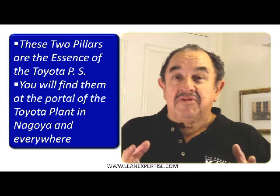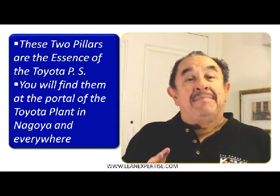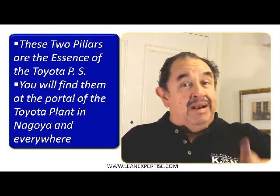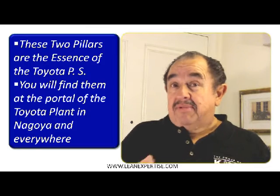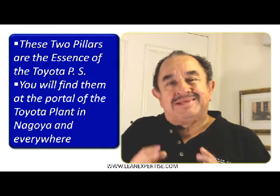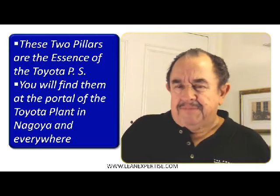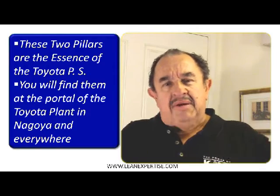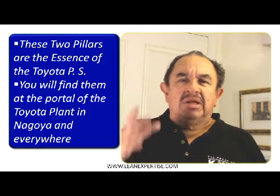Hi, we are now in module number eight. Today we are going to talk about the second pillar of the Toyota production system. Remember last week we talked about Jidoka — the autonomous quality where everybody is in charge of quality. Well, now we're going to talk about the second one which is just as important. You will find these pillars in every Toyota plant in the world. They will have at the very entrance a graphic with two pillars.